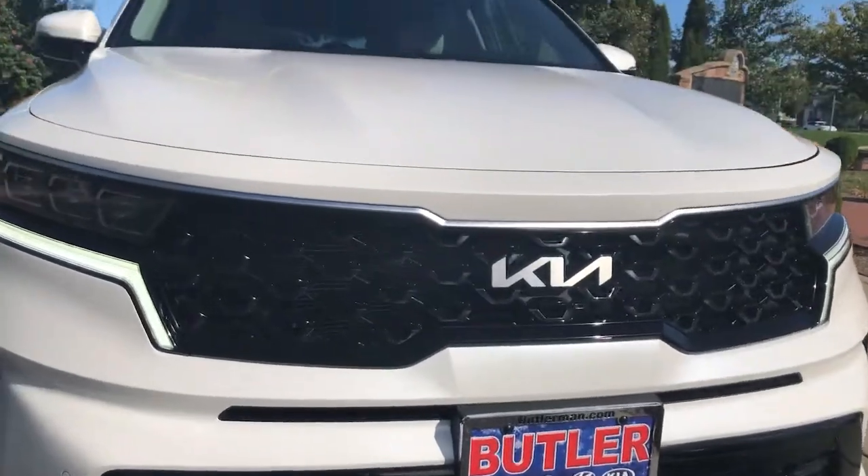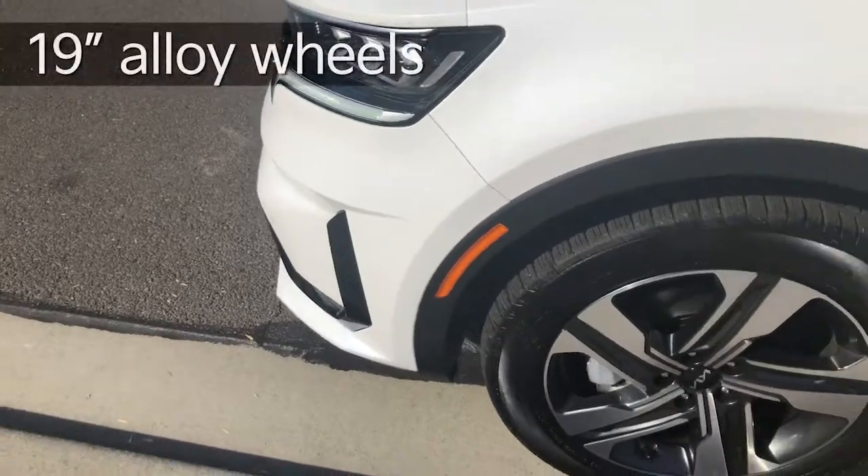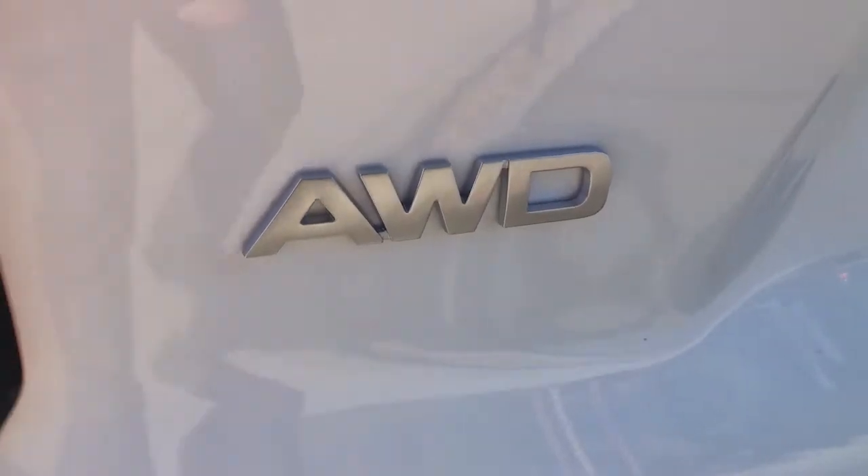The Sorento really is a beautiful car. This one's in the beautiful Snow White Pearl. You're going to get 19-inch alloy wheels on this. It is all-wheel drive.